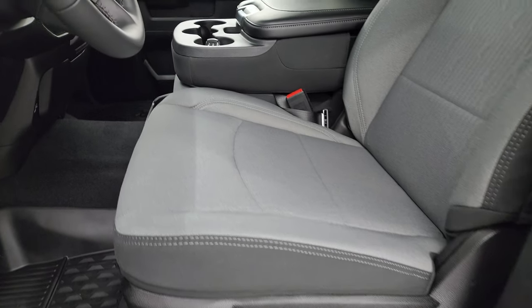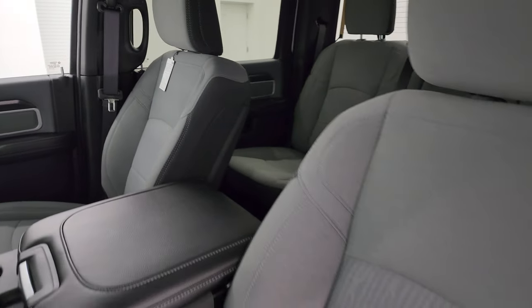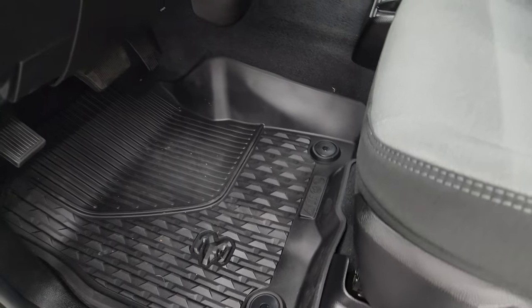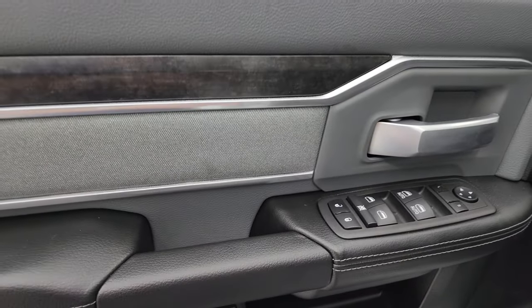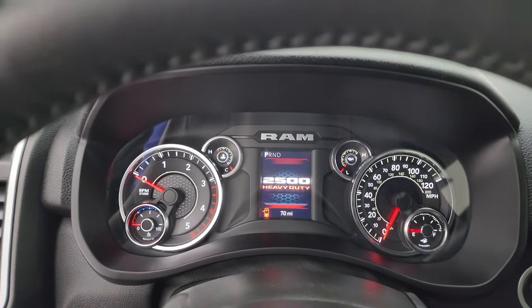Inside, the Bighorn Level A package gives you black cloth seats in the front, 40-20-40 split bench seating. There is a hidden storage compartment underneath the center seat. Power driver's seat with lumbar. Factory all-weather floor mats up here as well. Auto headlamps, power pedals, power windows, locks and mirrors. Cloth bolster and wood grain trim. We'll hop inside to check out the miles, the radio, and everything this truck has to offer on the interior.